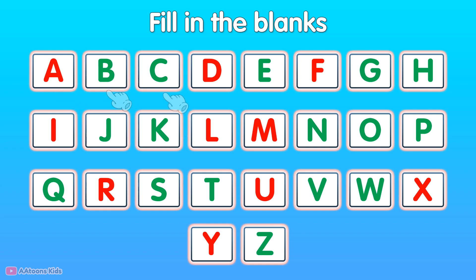A, B, C, D, E, F, G, H, I, J, K, L, M, N, O, P, Q, R, S, T, U, W, X, Y, Z.